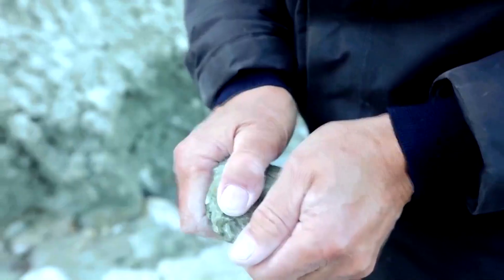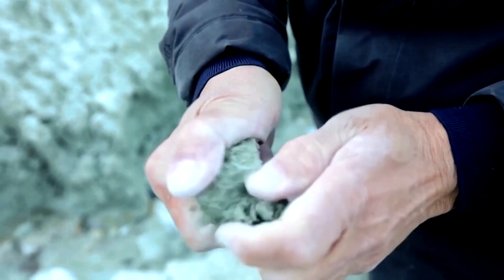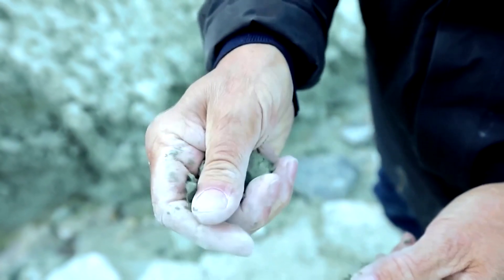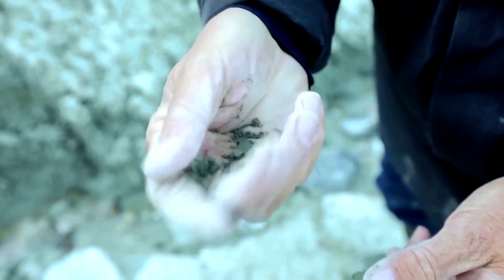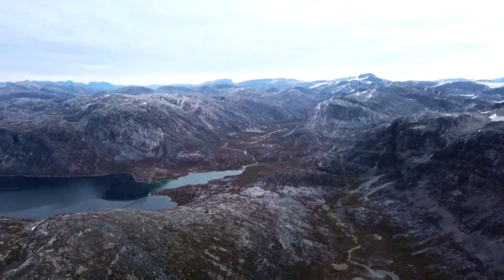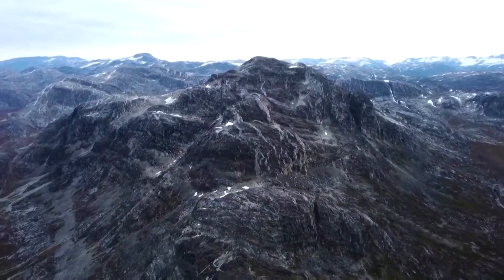This ultra-fine silt is called glacial rock flour. It's deposited as glaciers melt. Not only does the nutrient-rich mud boost agricultural output when applied to farmland, it also absorbs carbon dioxide from the air in the process.